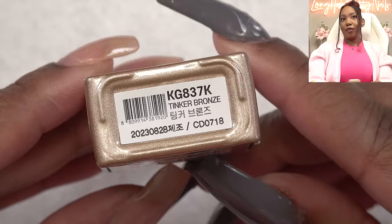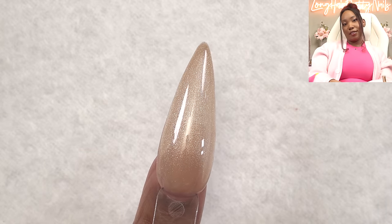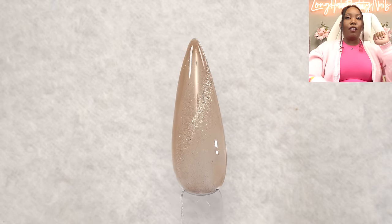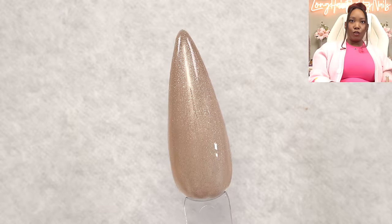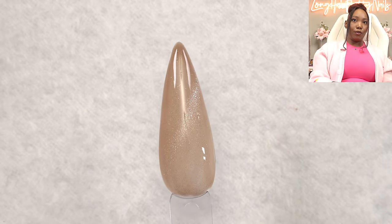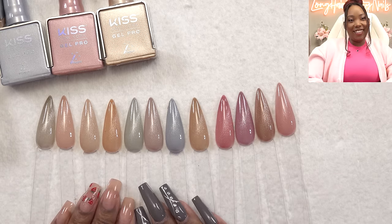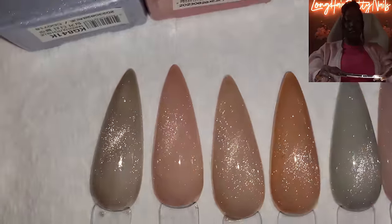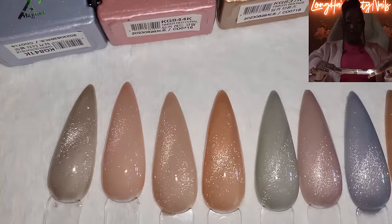This is the last color in the Neverland set — Tinker Bronze. One coat, pretty similar to the last one. Magnet. The little shooting star shows up a little better on this one, probably because it's a darker base. Second coat — that is cute. Like all of these work for my skin. Two coats, she cute. Here are all the Neverland colors side by side — I take back everything I said, they are variations, not the same: similar but different. And with the cell phone flash, they are so gorgeous and shimmery.